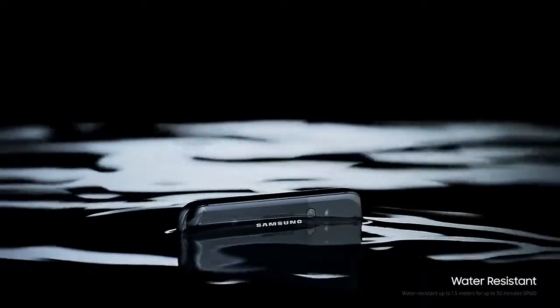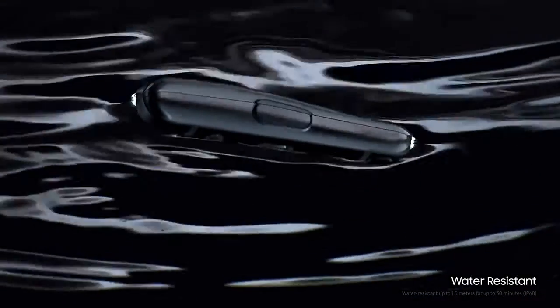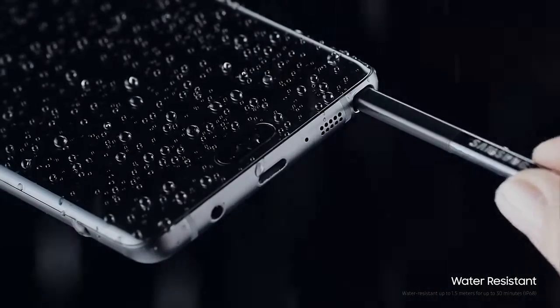After all, inspiration doesn't wait for an invite. Which is why we haven't just made the new Galaxy Note 7 water-resistant, but the S-Pen too.